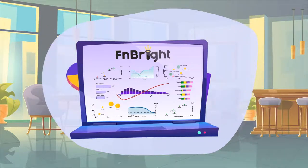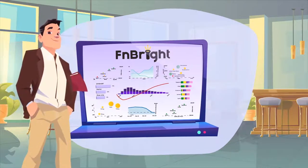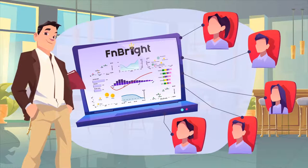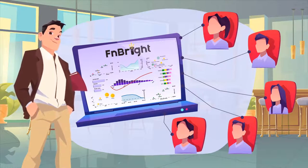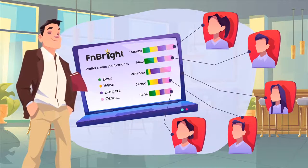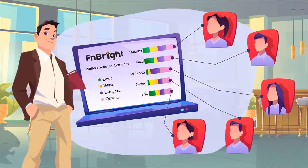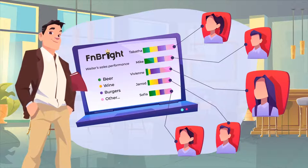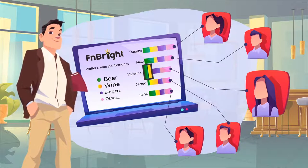Let's show you how it works. Steve is a manager of a busy restaurant. He started using FN Bright, and now he knows exactly how his staff performs by taking a quick look at a couple of charts. He can easily see each waiter's sales performance, both individually and in comparison to others. For example, Vivian did a good job this month,